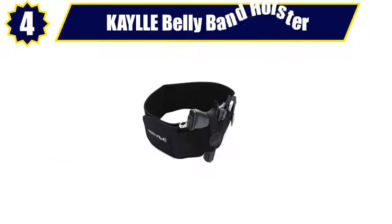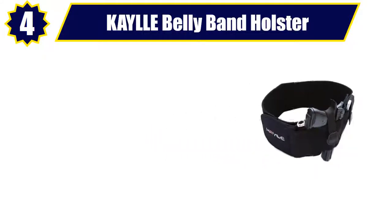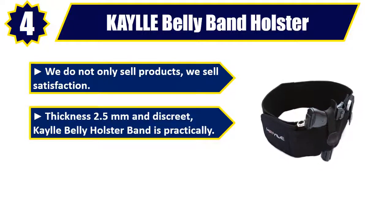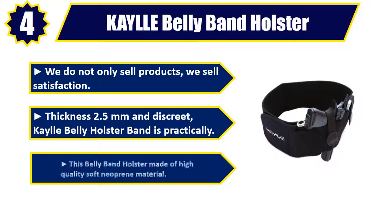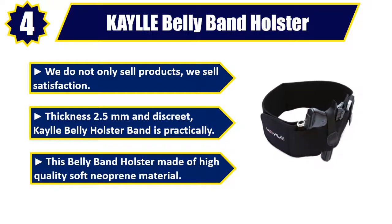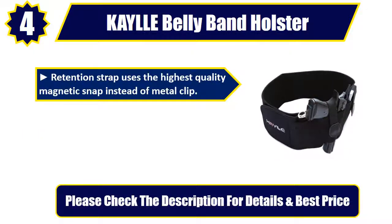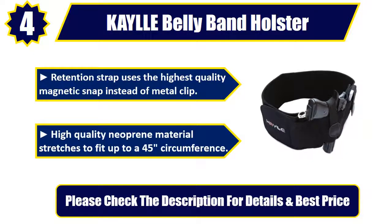Number 4: KAYLLE Belly Band Holster. We do not only sell products, we sell satisfaction. Thickness 2.5mm and discrete, the KL Belly Holster Band is practical. This belly band holster is made of high-quality soft neoprene material. The retention strap uses the highest quality magnetic snap instead of a metal clip. High-quality neoprene material stretches to fit up to a 45-inch circumference. Please check the description for details and best price.